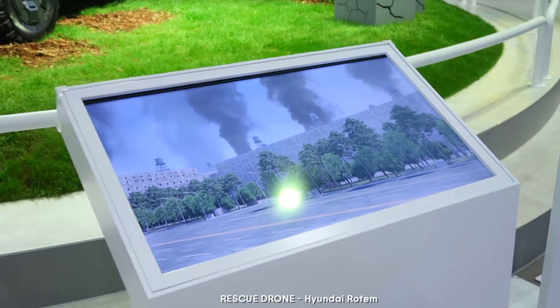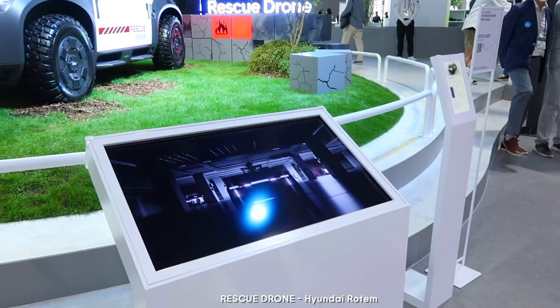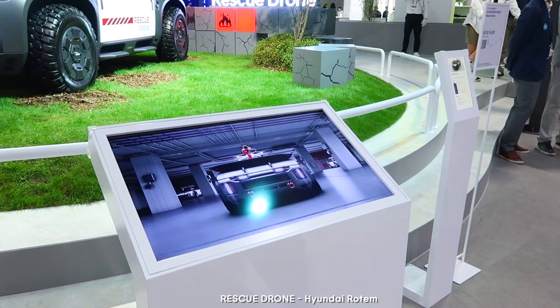So this right here is the rescue drone. I just saw the video on this — it's such a cool concept.